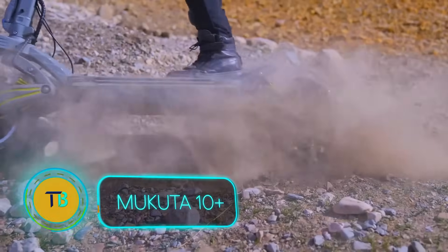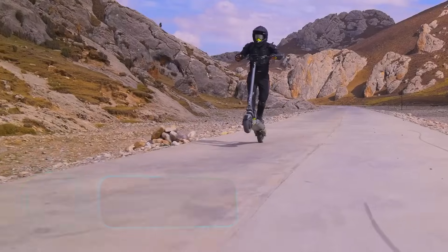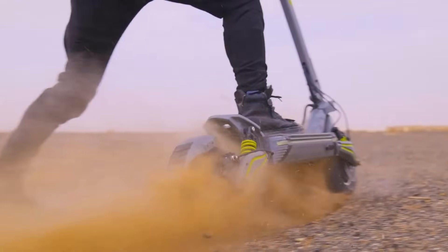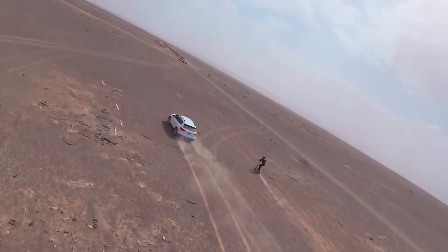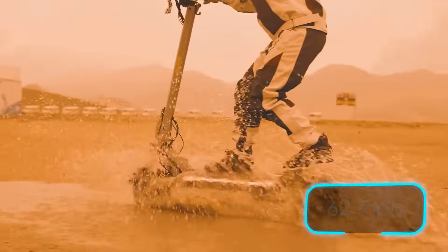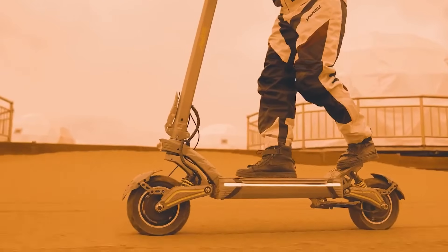Hold onto your helmets, urban warriors. The Mukuta 10 Plus isn't just an electric scooter, it's a lightning bolt on wheels that'll make motorcycles jealous. With a heart-pounding 2800 watts of power and 62 Nm of torque, this pocket rocket launches you to a jaw-dropping 100km per hour. Those dual hydraulic brakes have got your back when it's time to stop on a dime.